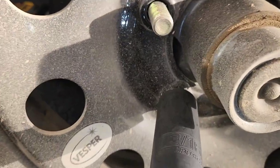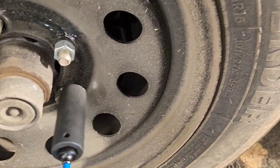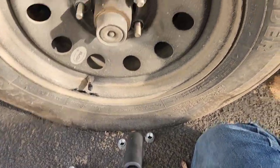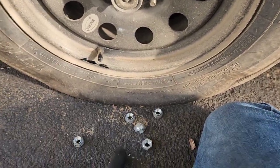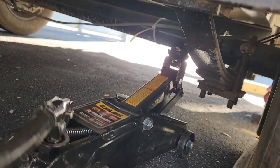I thought it was just a leak at first, so I filled it up maybe about a week ago. Didn't really need it for a few days. Came back the other day because I needed to use the trailer and saw that it was flat again. So I did a little bit of a deeper inspection upon the tire and found the nail right at the bottom.